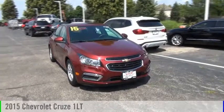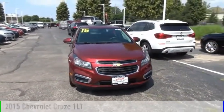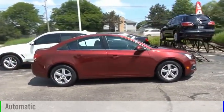Looking for the right vehicle? Check out the 2015 Cruze. This vehicle is powered by a front-wheel drive, four-cylinder, 1.4-liter engine, and comes with an automatic transmission.